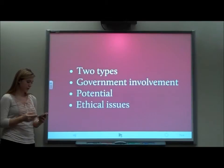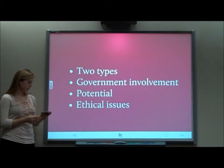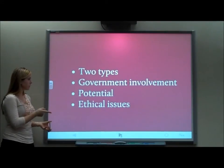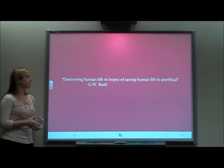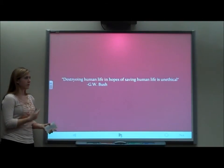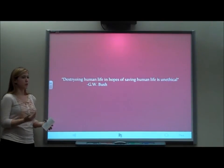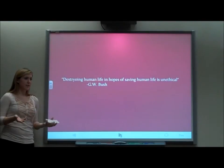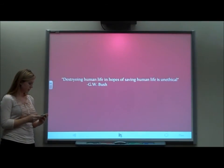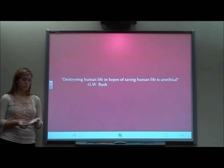Stem cells can enable organ growth and transplant, and are less likely to be rejected by the body. Embryonic stem cells can become almost any type of cell in the human body, potentially curing conditions like Parkinson's, Alzheimer's, spinal cord injuries, and other important diseases. An ethical concern raised by George Bush was: 'destroying human life in hopes of saving human life is unethical.' When stem cells are taken from an embryo, it dies and can't be used to create a child through IVF — it's potentially destroying human life. Another concern is that no long-term tests have been done on stem cell research or transplants, and they are difficult to control, meaning more research needs to be done.